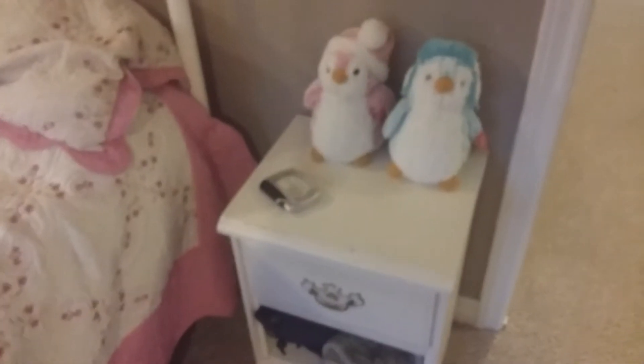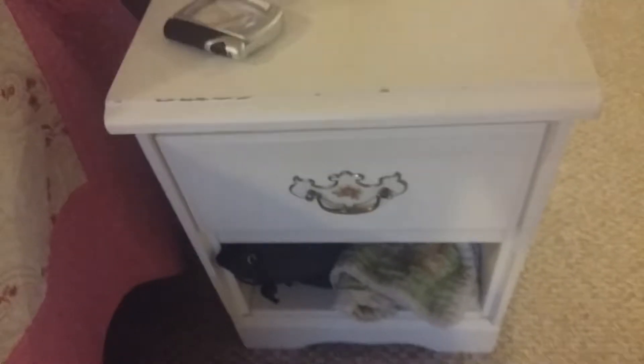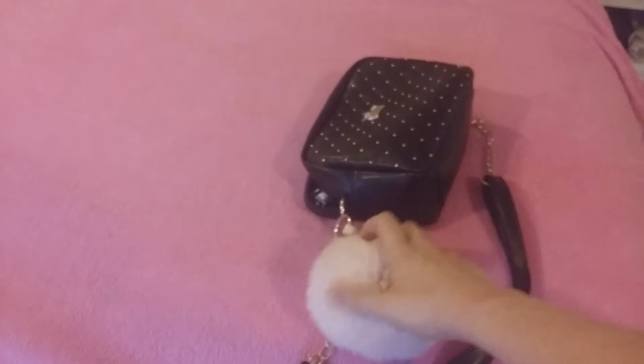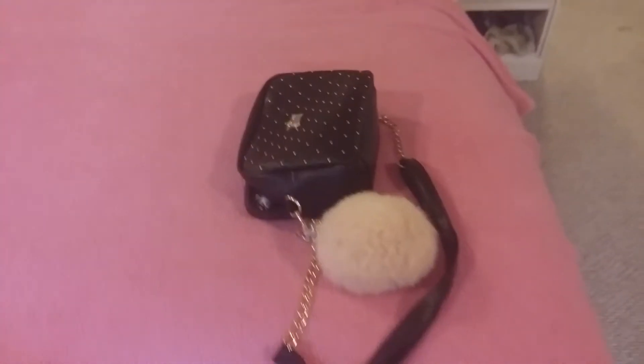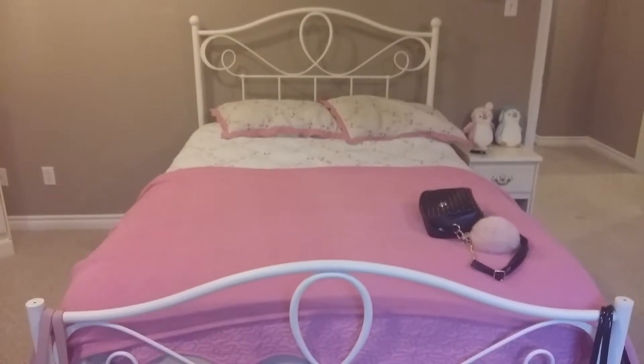Over here we have my nightstand with my two plushies on it — you've seen those in other videos: Sidekick and Blankie down there. Here's my bed with my messy pillows, my purse, and this little fuzzy thing I got from Urban Planet. The pillows are lopsided — oh well, who cares.